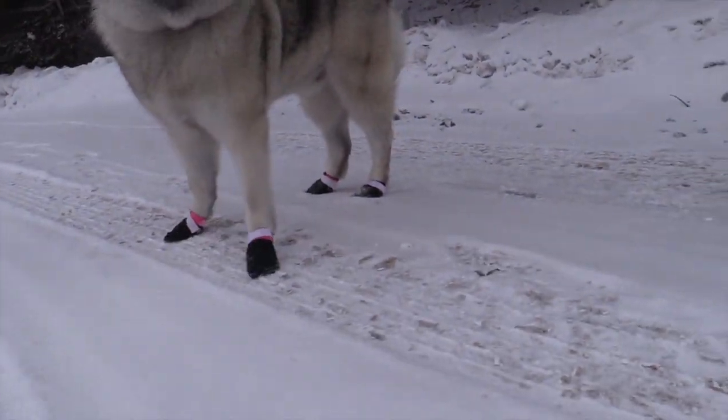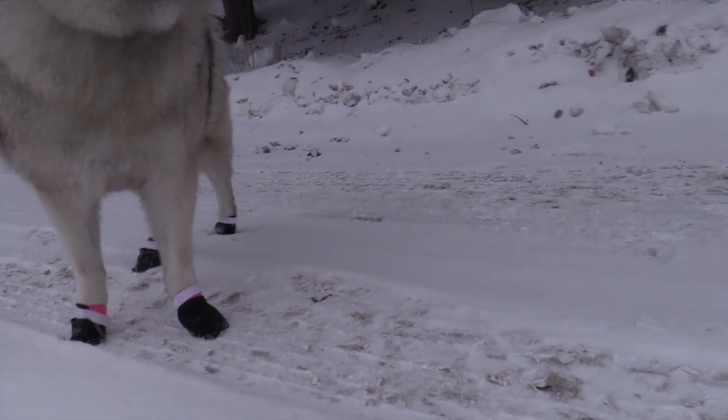And don't forget, our dogs need some protection on their feet too. Something we can learn from the sled dogs is doggie booties. Come on, Ty, let's go for a walk. What a good boy.